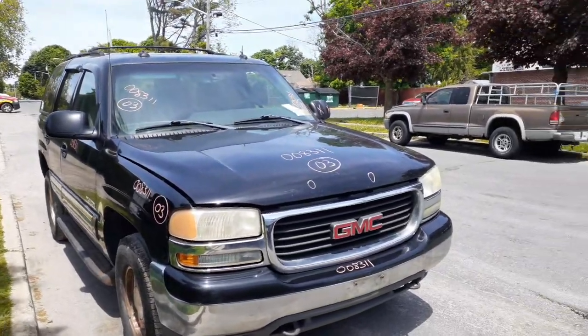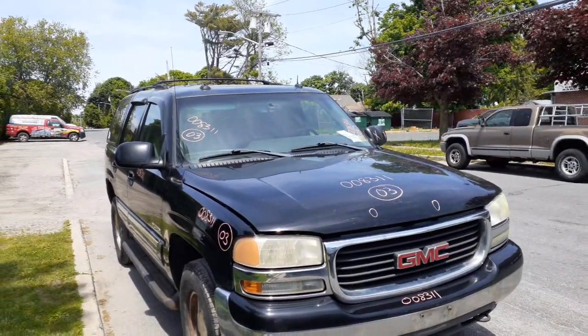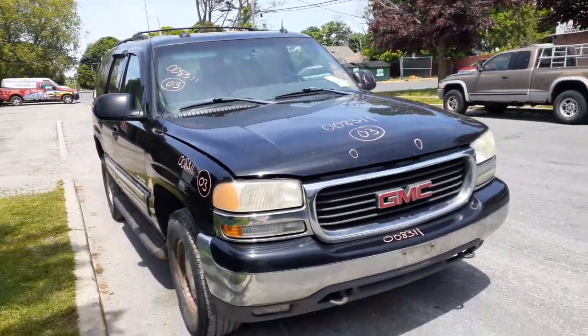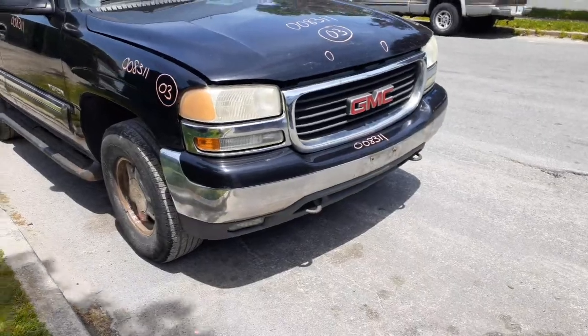So we got some good parts on it. The hood's no good, but you got a pair of fenders, pair of headlights, fog lights, grille, chrome — a little faded. You got a front bumper there, missing the left side fog light.